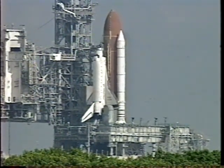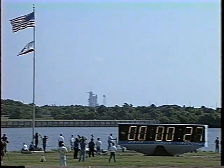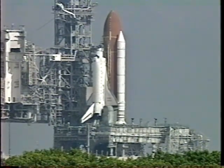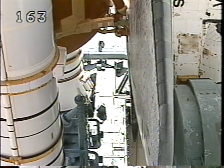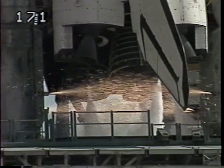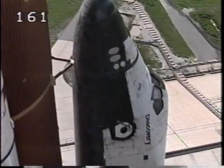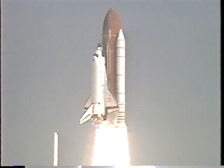I'll resume on my mark. 2, 1, mark. DLS, go for auto sequence start. We've had the handoff to Discovery's onboard computers. 20. Sound suppression water system activated. 13 seconds. 10, 9, 8, 7, 6, 5 — main engine ignition — 4, 3, 2, 1, and liftoff of Space Shuttle Discovery to complete NASA's constellation of tracking stations in the sky.